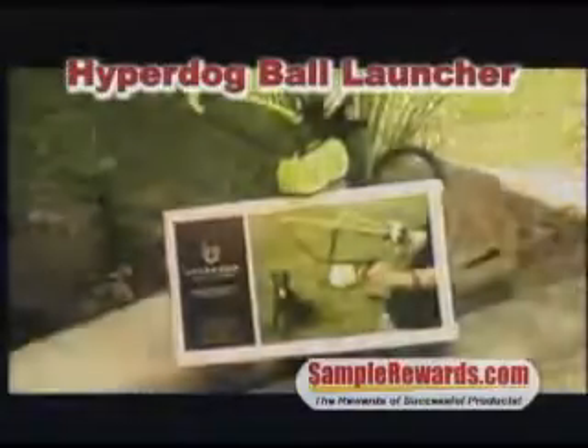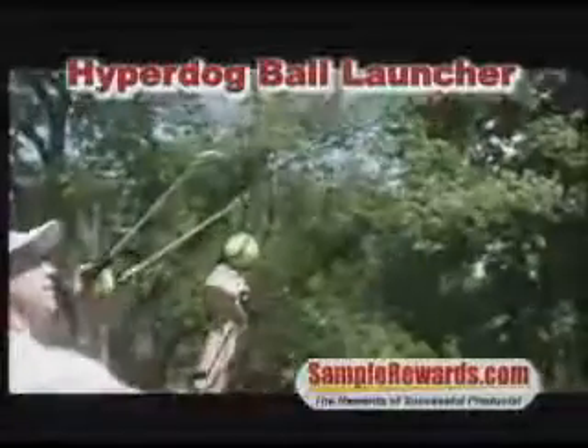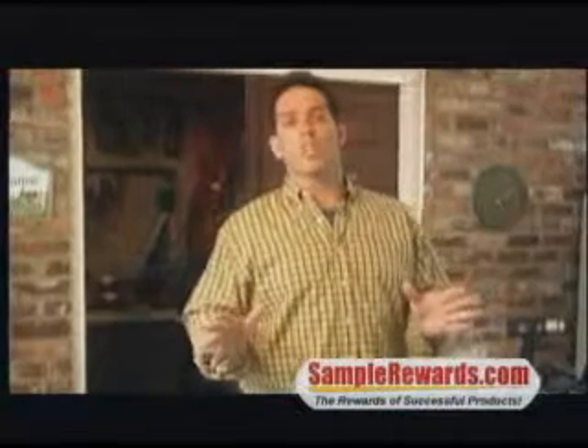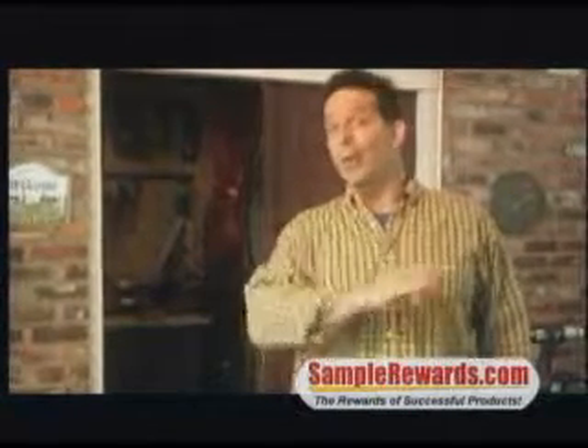For dog owners, there's this cool ball launcher from HyperDog. It'll give you and your dog hours of quality fetching time. SampleRewards.com has all the details, so log on right now.